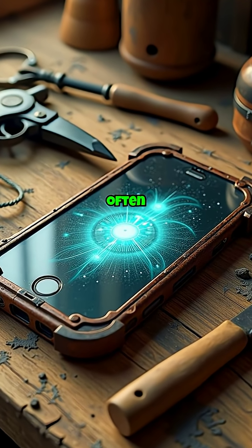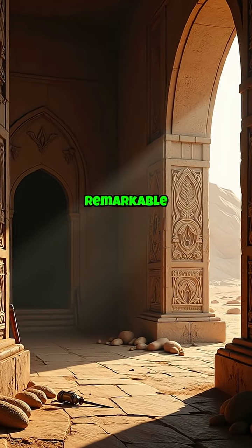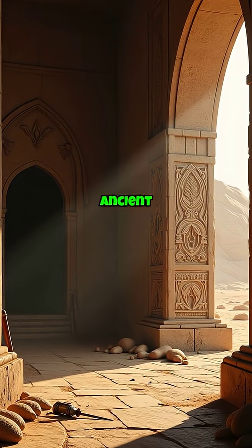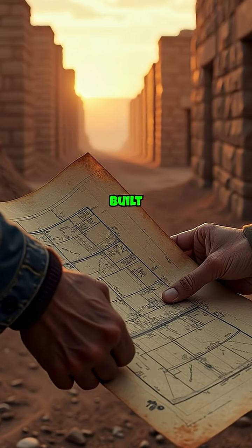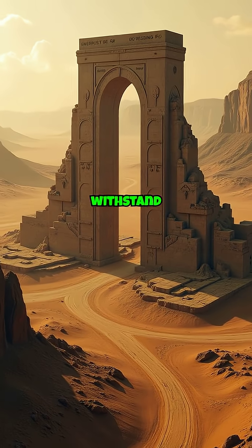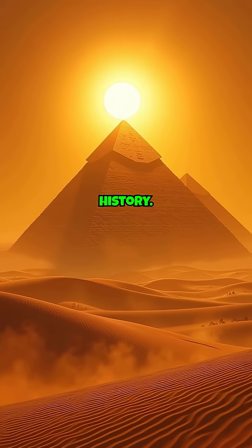In a world where modern technology often overshadows traditional skills, it's easy to overlook the remarkable ingenuity of ancient craftsmen. Today, we delve into how these masters built structures designed to withstand the test of time, revealing forgotten skills that left an indelible mark on history.